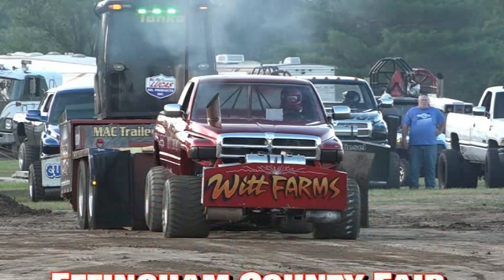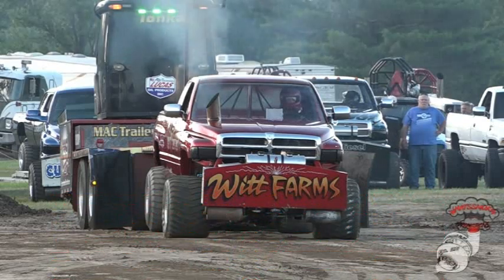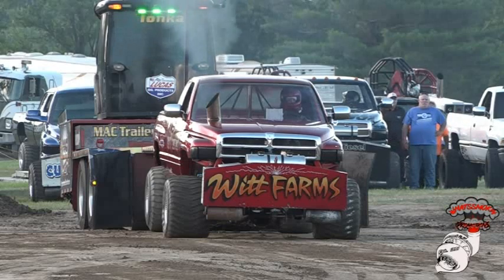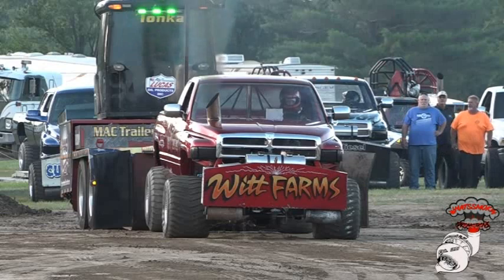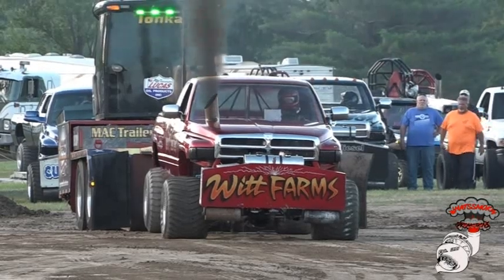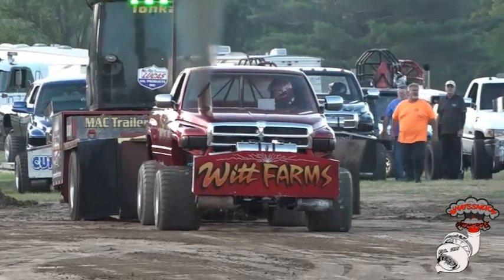A farm worker from the Missouri area, Witt Farms Pulling Team, been pulling for 10 years, been very competitive on the IDPA Pulling Circuit. 3.6 turbo charger on this Cummins, here to Keith Wins and Crossfire.